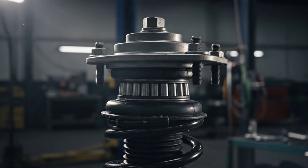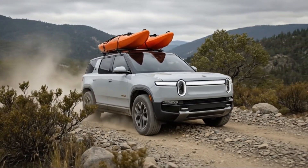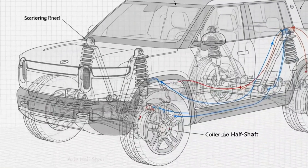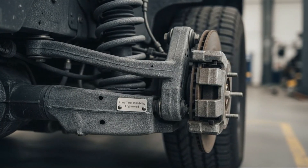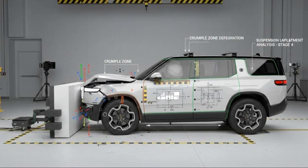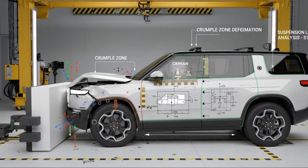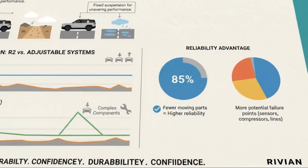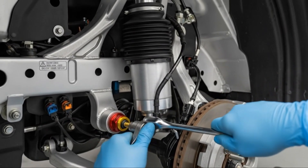What ultimately makes the R2's suspension stand out isn't any single component — it's the philosophy behind it. Rivian designed this vehicle from the ground up as an adventure-capable EV, not a city car pretending to be rugged. Ground clearance was prioritized over aerodynamic bragging rights, durability mattered more than complexity, and real-world usability came before spec sheet dominance. Rivian also benefited from hard-earned lessons on the R1 platform, where ultra-complex systems created tuning challenges and long-term reliability concerns. By simplifying where possible and refining where necessary, they created a suspension that's easier to tune, easier to maintain, and more consistent in everyday use.